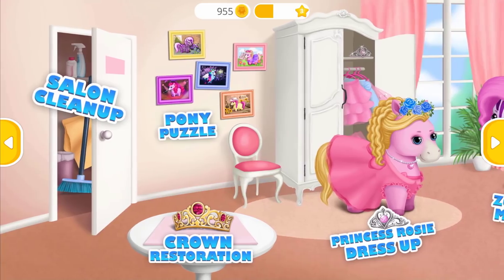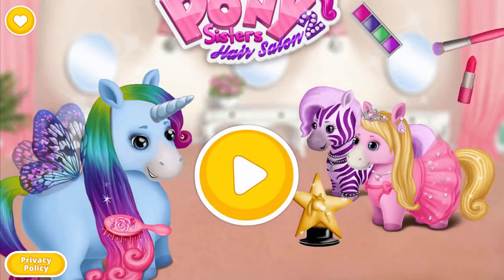Welcome to the hair salon. Pony Sisters Hair Salon, too.